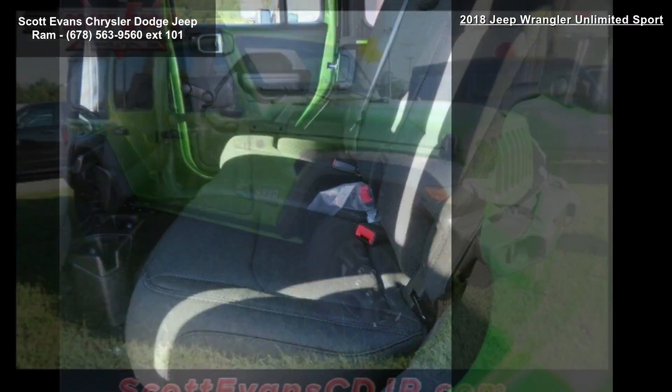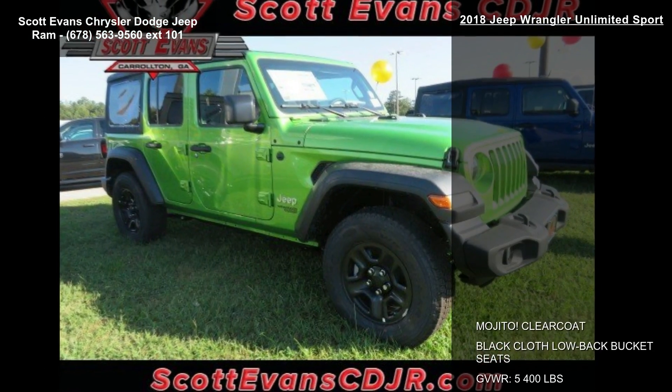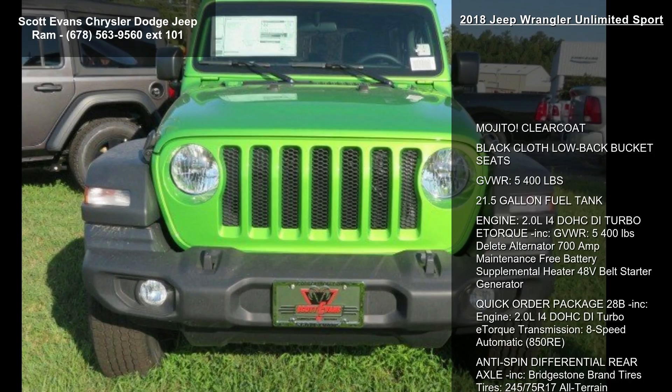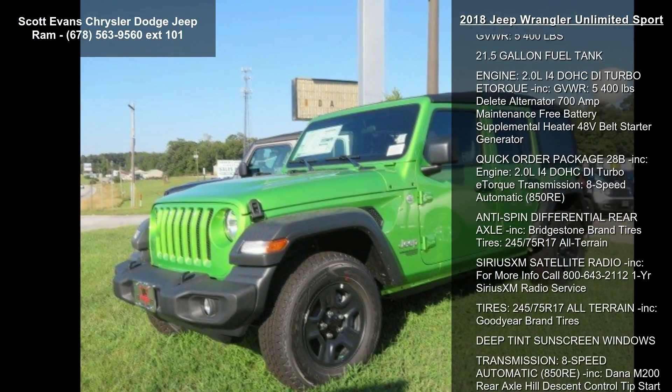Engine: 2.0L 4DOHC i-turbo e-torque, transmission 8-speed automatic 850RE, anti-spin differential rear axle included, Bridgestone brand tires.